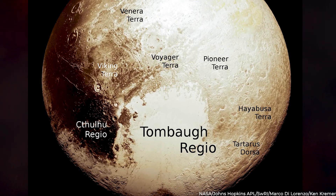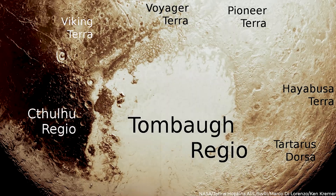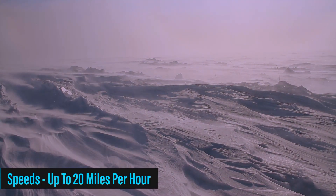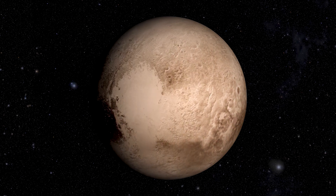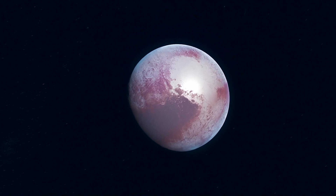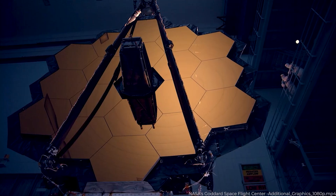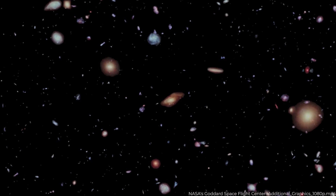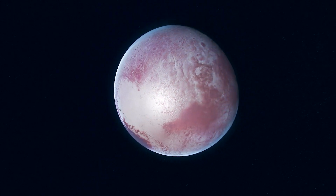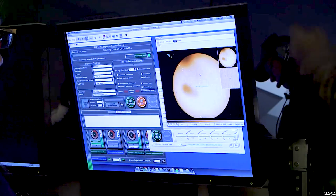Tombaugh Regio significantly influences Pluto's climate and atmospheric conditions. During the daytime, when exposed to sunlight, the thin layer of ice on the glacier evaporates. At night, it freezes back again. This freeze-thaw cycle instigates nitrogen winds reaching speeds of up to 20 miles per hour, sweeping across the planet's surface in a direction counter to its rotation, sculpting and reshaping the landscape over time. In an intriguing parallel to its namesake, the heart of Pluto beats to a rhythm of its own. The James Webb Space Telescope promises to bring us an in-depth understanding of Pluto's heart, and the anticipation of what secrets it might reveal is certainly worth the wait.